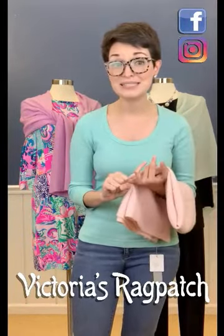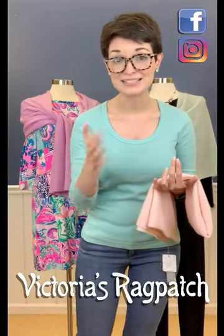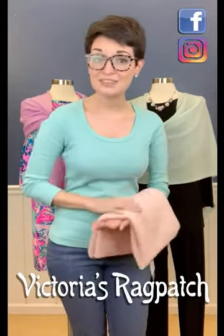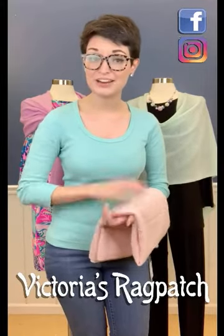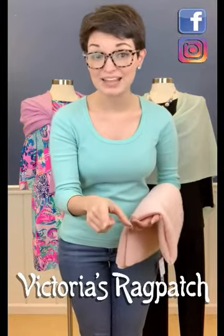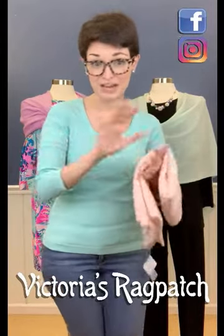For those of y'all that are watching this video and already have your poncho at home — your cashmere one or your popcorn one — some of y'all have already heard this little spiel before. If you already have one at home and you want a new way to wear it, pause the video, go to your closet, get your poncho, and come back. I'll wait — just pause and I'll be right here when you get back.